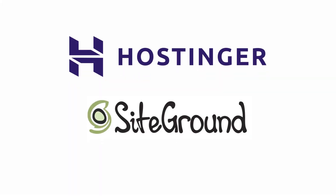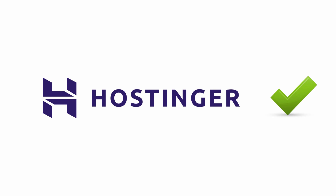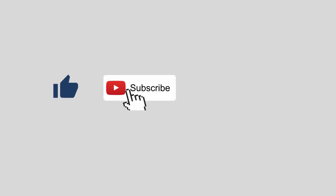For the latest discounts on these web hosts, check out the links in the description. In the end, both of these are great solutions to get started. For better value for money and performance, we recommend Hostinger as it offers the best hosting between the two. If you liked this video, subscribe to the channel and click on the bell icon to get notified about new videos on web hosting. Thanks for watching.